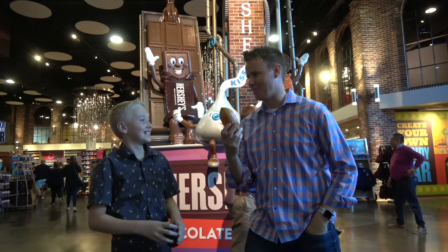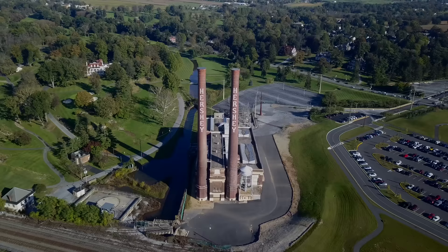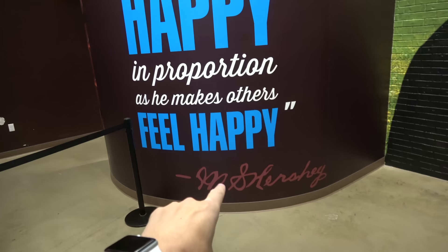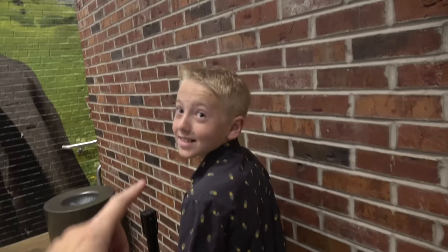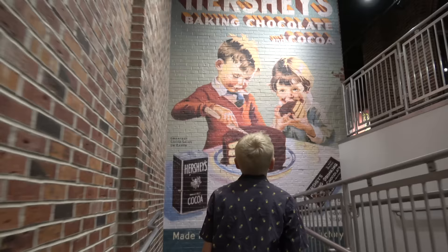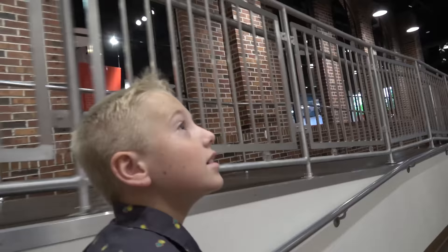We are at Hershey's Chocolate World. 'One is only happy in proportion as he makes others feel happy.' This guy loves chocolate. Remember Snaebly? Milton Snaebly! First things first — we need to learn the history. We're gonna get like the CliffsNotes 15-minute version of the history of chocolate and how it's made. This whole place is all about candy and chocolate. Isn't that awesome?